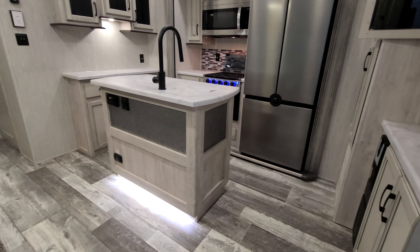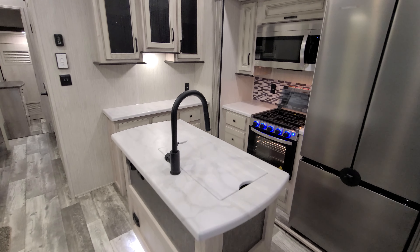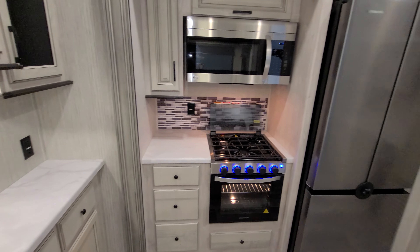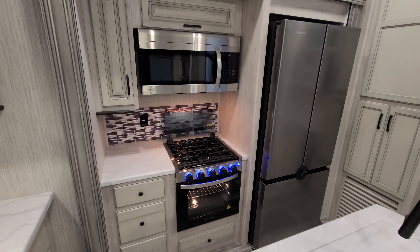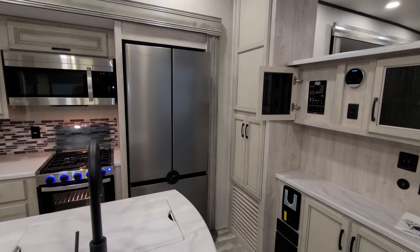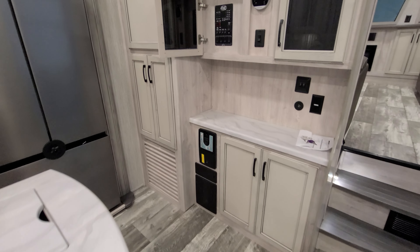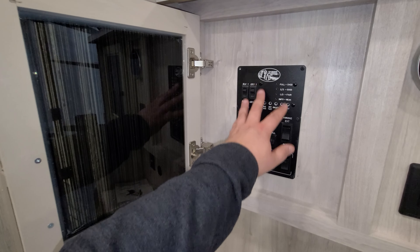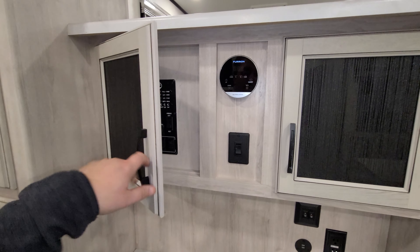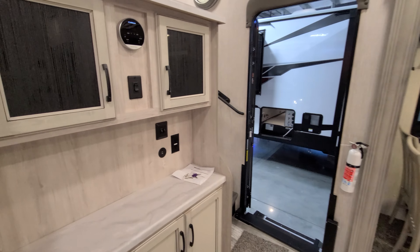There's toe kick lighting on your island. You have a propane leak detector on the side, a high-rise sprayer faucet, undermount sink, quite a bit of drawers and cabinet space, a Graystone oven, and a large LG microwave. Currently using the EverChill refrigerator setup, central vac, and some of your control panel for your slides, lights, awnings — plus an on-demand water heater control, another slide button, and USB charger ports.